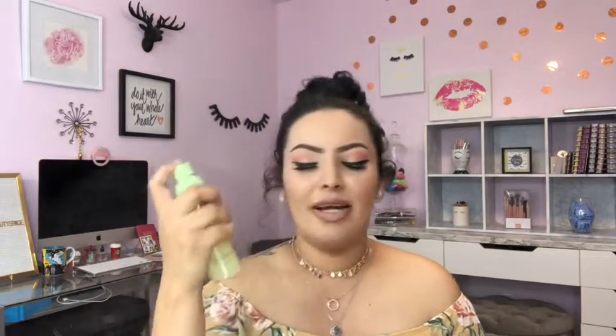The next product is the Pixi Glow Mist, and I want to say this is the most hydrating of them all. The mist is kind of fine and airy, and it makes me feel like I'm wearing skincare while also setting my face — like doing two things at once, which is always a plus. Products like this always get me so excited.